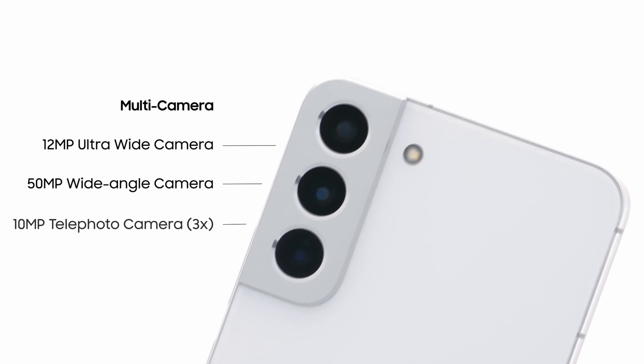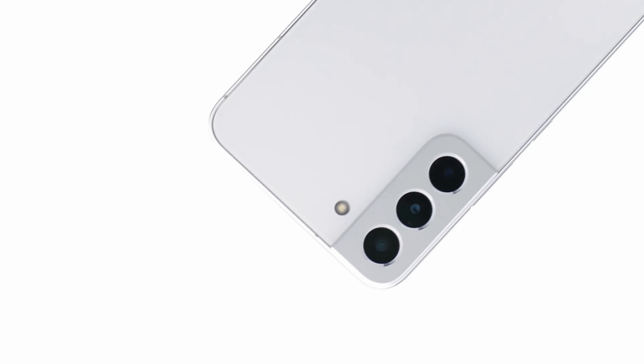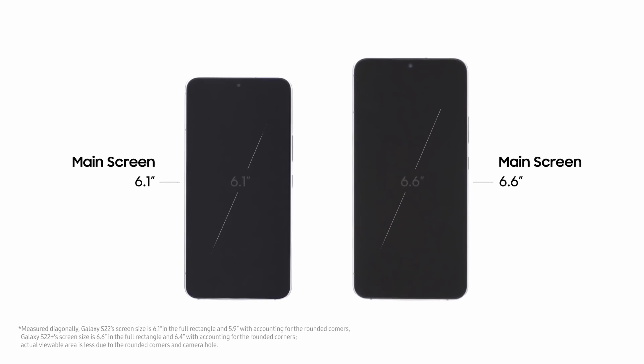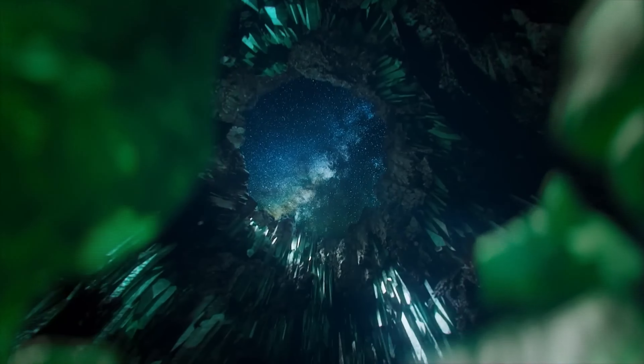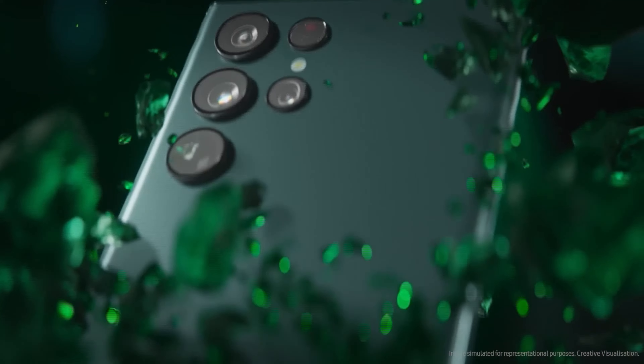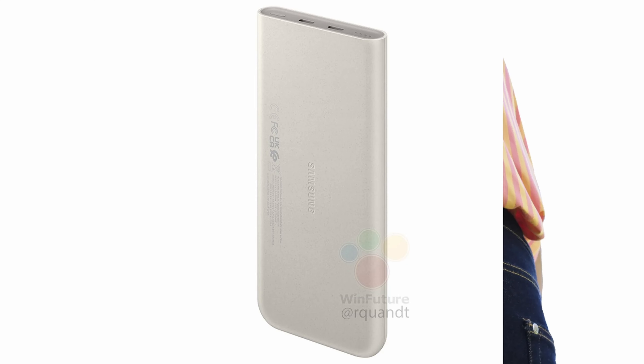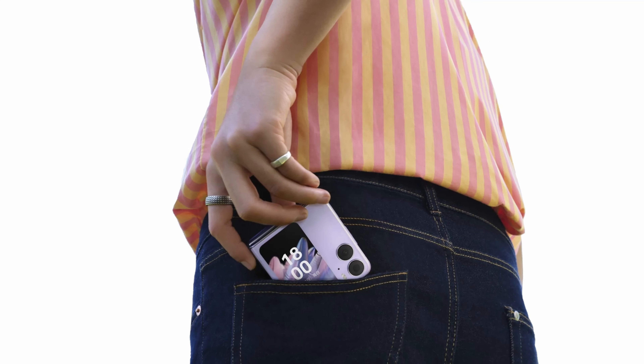Samsung has recently filed a trademark for 'Super Fast Portable Power,' as reported by SamMobile. The trademark is classified under battery chargers and battery packs for mobile devices, so it could be a new battery pack or a new charging technology — likely both. Ice Universe recently leaked a photo of a power bank in the same beige color as the rumored Galaxy S23 beige color, and it's made by Samsung. So could it be faster than the current 45-watt charging? Let us know your thoughts in the comments below.